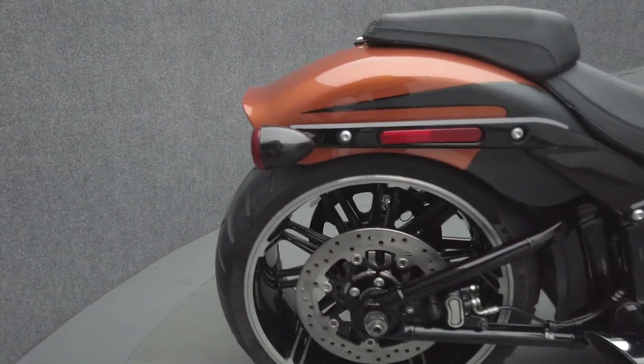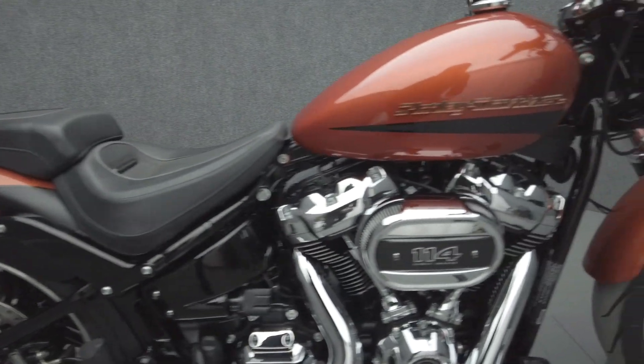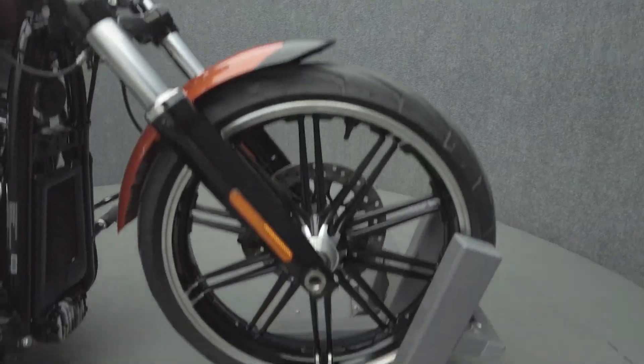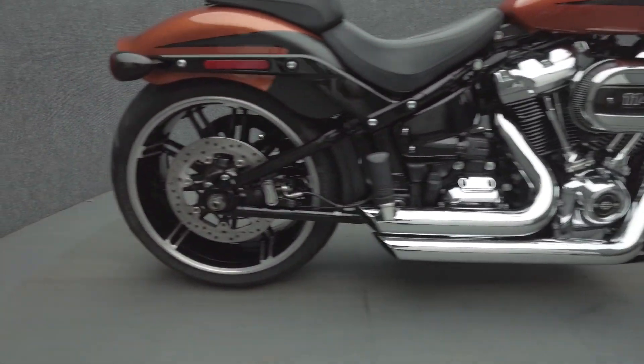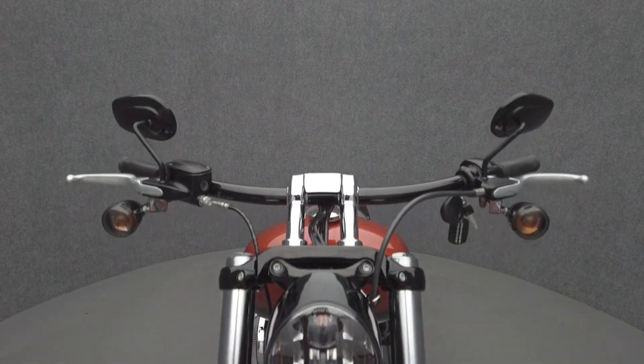The Breakout is a low and lean muscle bike with rugged power and a mean attitude. Powered by a 114 cubic inch V-twin motor, the Breakout puts 109 ft-lbs of low-end torque through a 6-speed transmission. It weighs in at 648 lbs and has a 26.2-inch seat height.